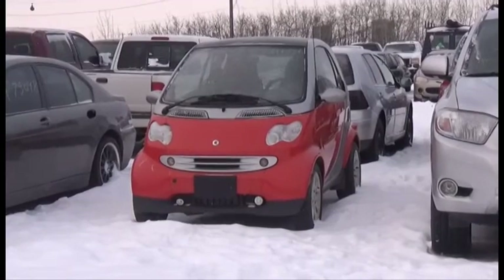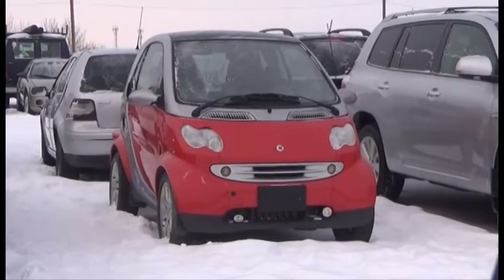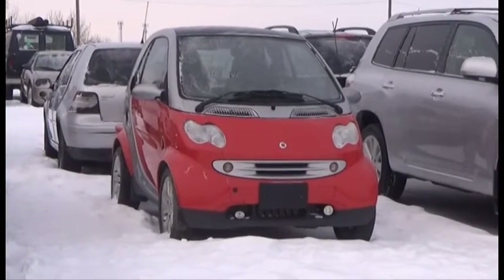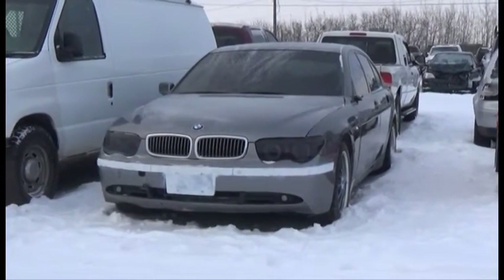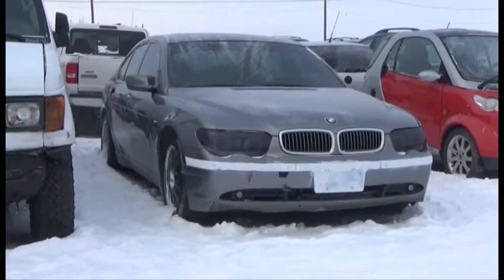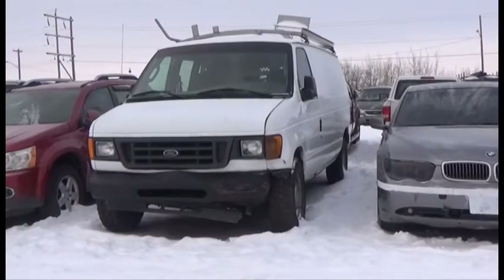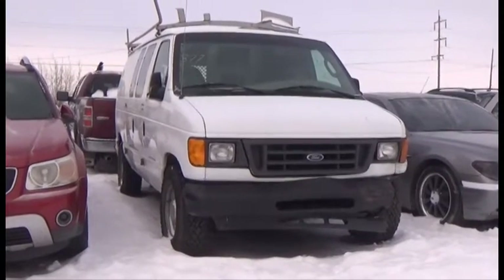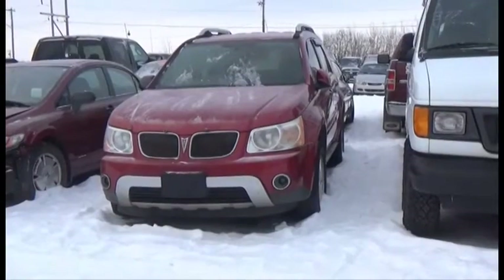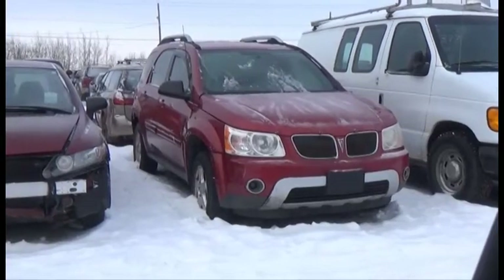Lot number 379 is the 06 Mercedes Smart Car, Diesel AOD Loaded, 135K, it's active. Lot number 378 is the 04 BMW 745i, AOD Loaded Parallel Heated Seats, Power Center. Lot number 377 is the 05 Ford Econoline, V8 AOD Air. Lot number 376 is the 06 Pontiac Torrent, V6 AOD Loaded. Lot number 375 is the 09 Honda Civic, AOD Loaded.